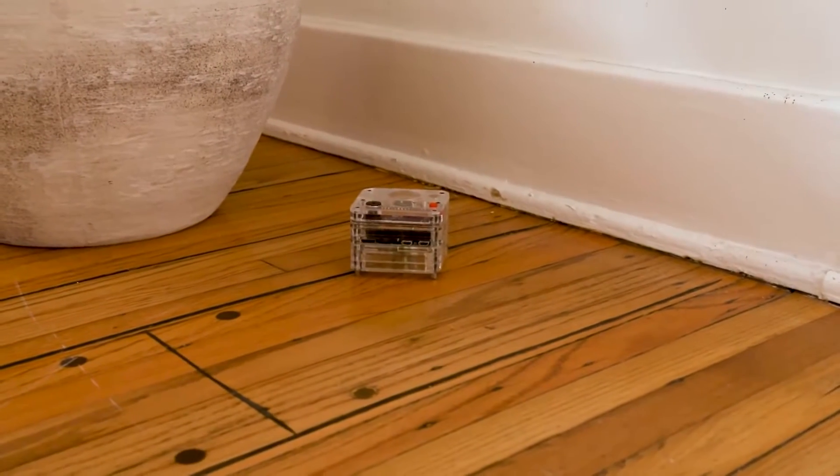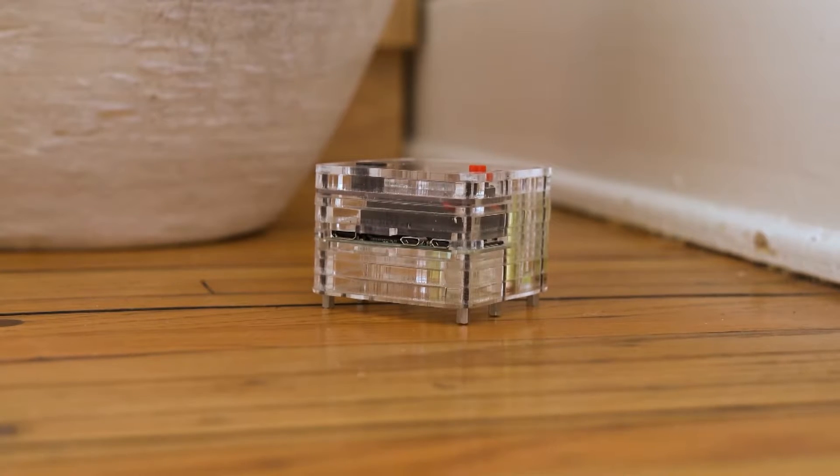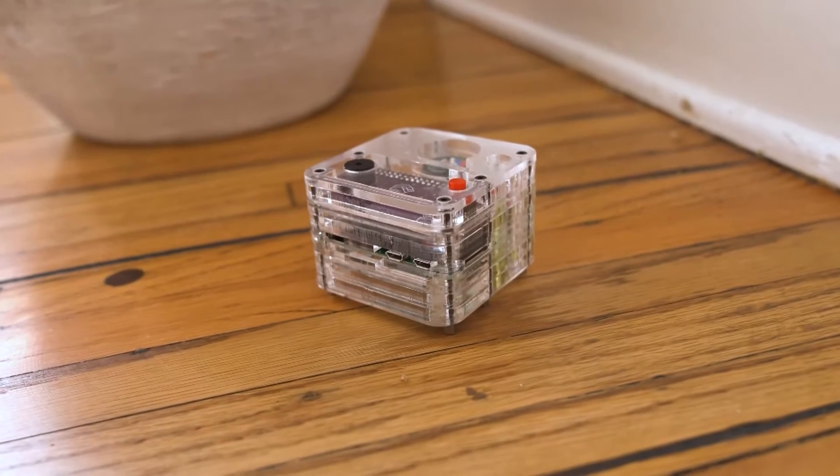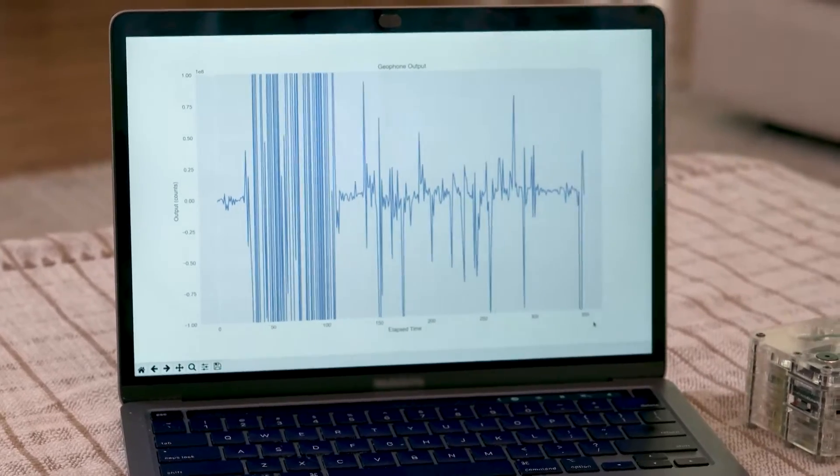To effectively detect earthquakes, the compact Wi-Fi-enabled device can be placed anywhere safe on a ground-level floor. So far, Vivian's network of Cubes in California has been able to detect every earthquake over magnitude 3.0.